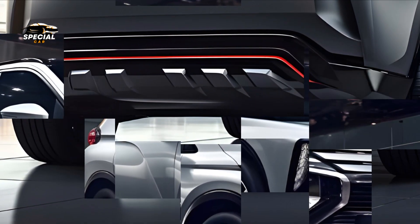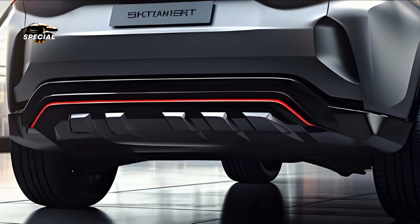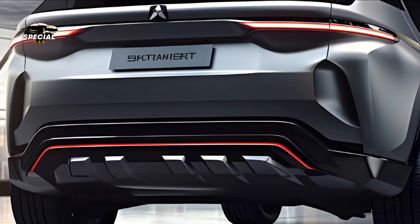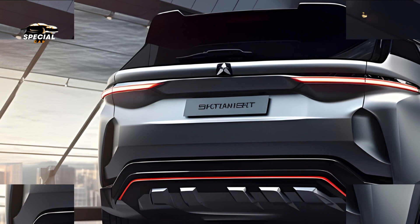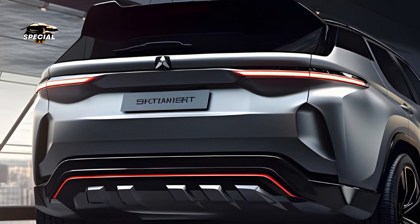LED lighting and a distinctive style give the SUV a modern and luxurious look, while the sleek lines and aggressive front grille stand out. This makeover improves aerodynamics and aesthetics for a smoother ride.